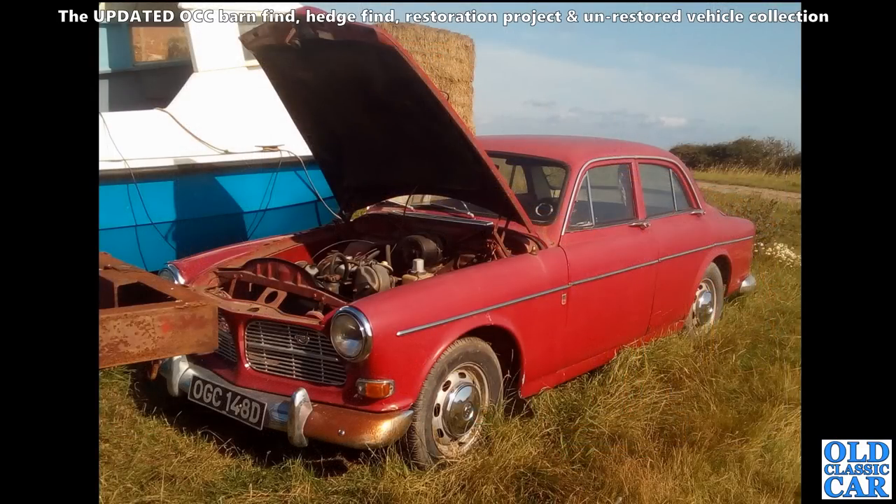Moldering away in a field somewhere on the northeast coast was this Volvo 122S from 1966.